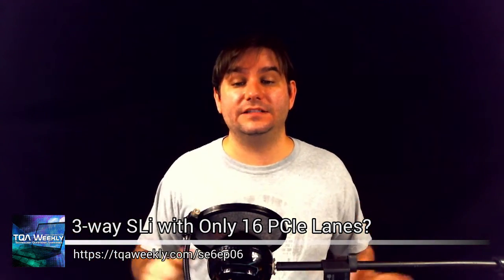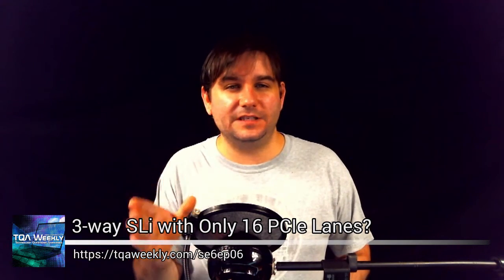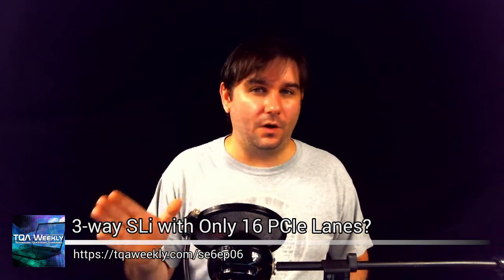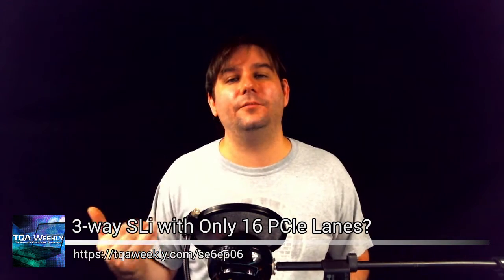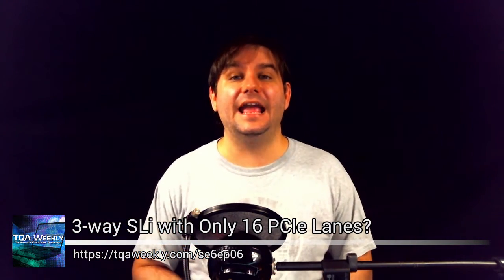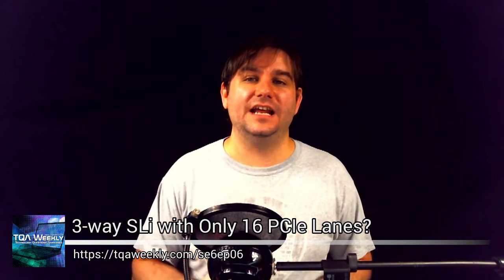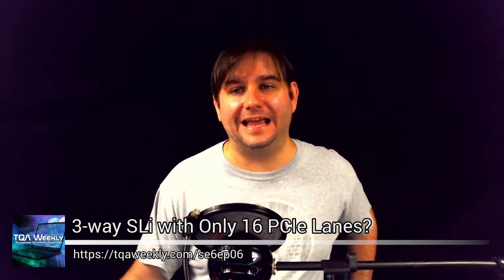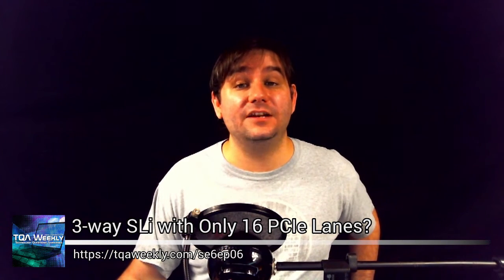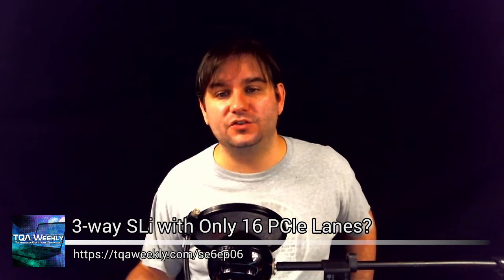This specific episode is targeted to those like me that want the flexibility of upgrading over a longer period of time, but don't have the money to buy the X99 boards or the 2011-3 processors from Intel, because that would be way too expensive.